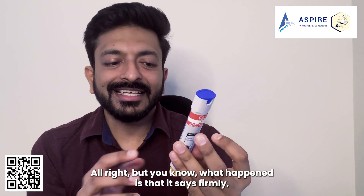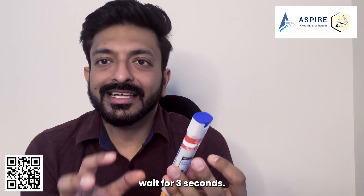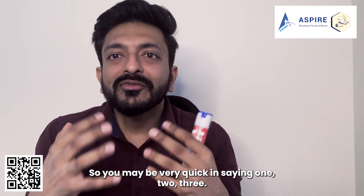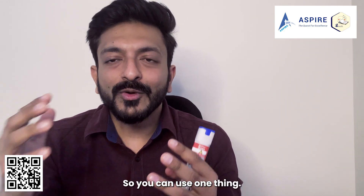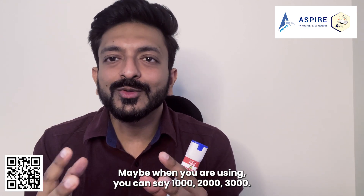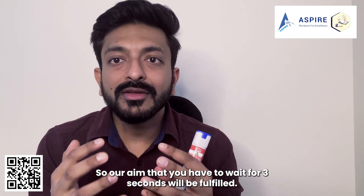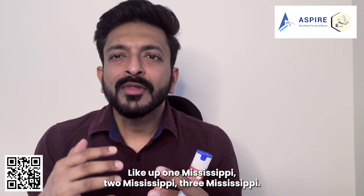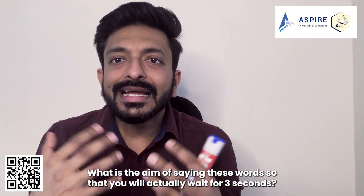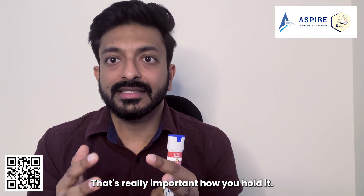It says hold firmly for three seconds, but when you're stressed during an anaphylaxis emergency, you may count too quickly. So instead, say '1000, 2000, 3000' or 'one Mississippi, two Mississippi, three Mississippi.' The aim of saying these words is to ensure you actually wait the full three seconds. That's really important.